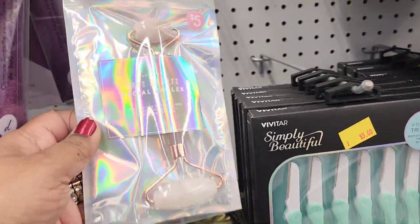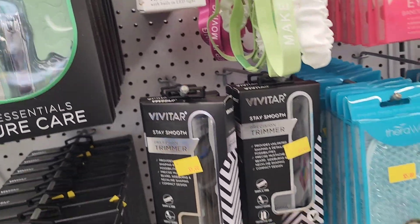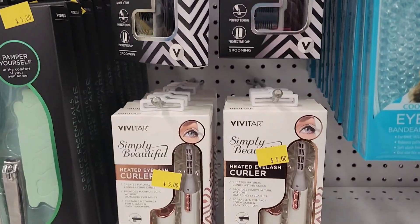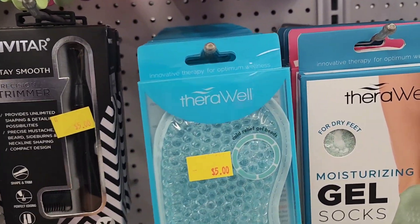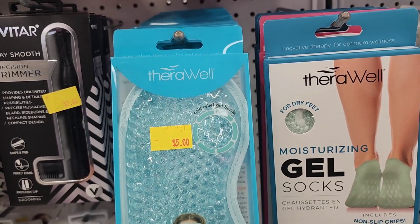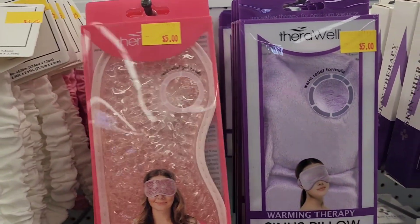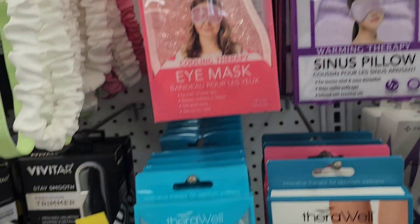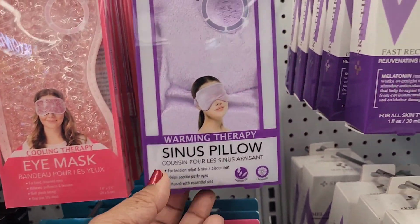They also have another product here, all five dollars. They've got an eye mask in blue and an eye mask in pink, and they also have moisturizing gel socks for five dollars.